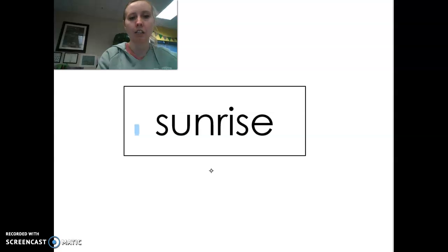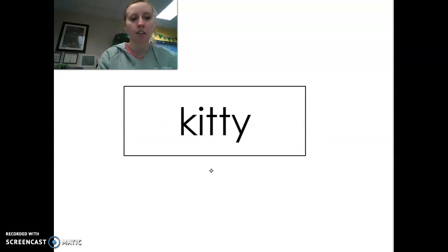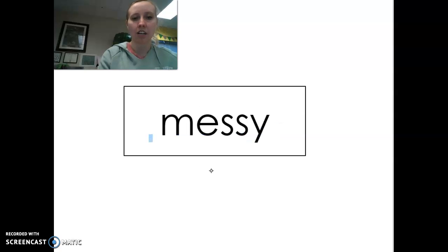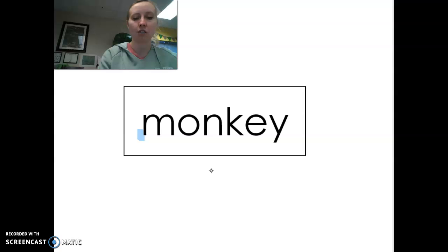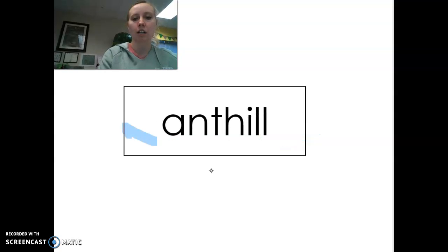Three, two, one — sunrise. Three, two, one — notebook. Three, two, one — kitty. Three, two, one — messy. Three, two, one — monkey. Three, two, one — football. And three, two, one — anthill.